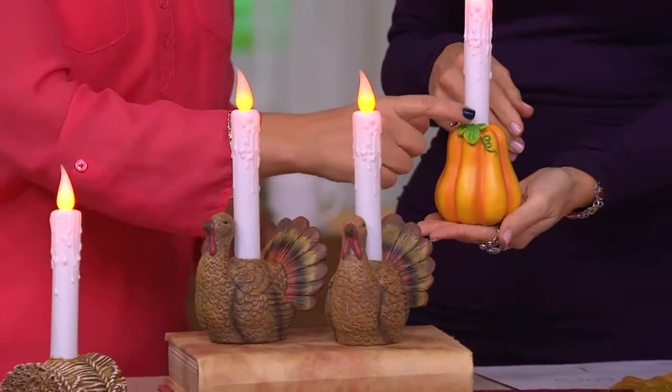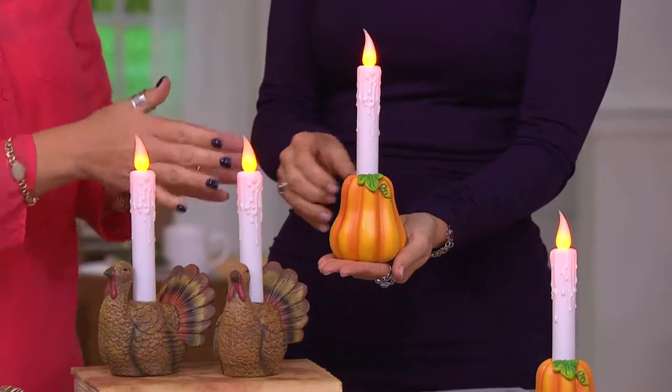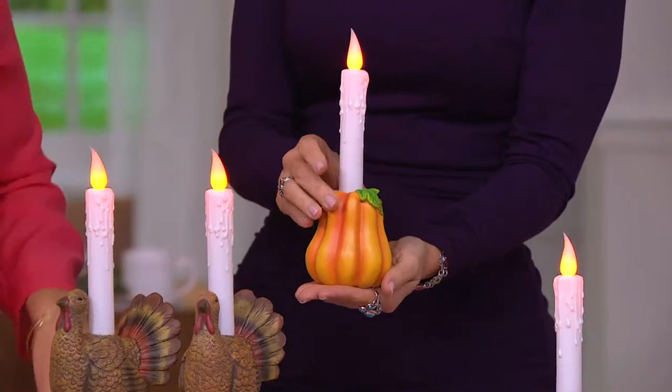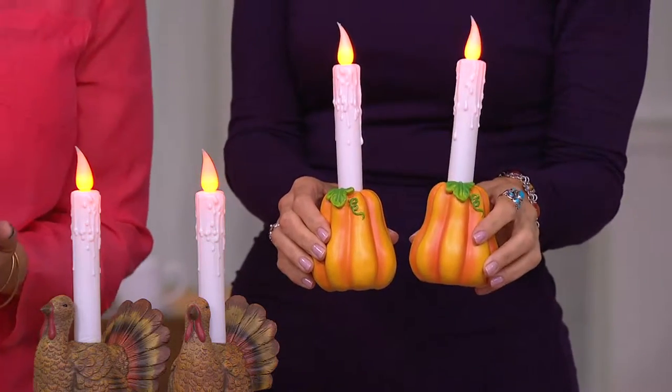I'm holding the pumpkin now. I love the pumpkin — I love that he's a little bit plumper down at the bottom. He has that kind of slender profile at the top, and the little squiggly vine and the leaf at the top are absolutely adorable. And again, you're getting two of them.